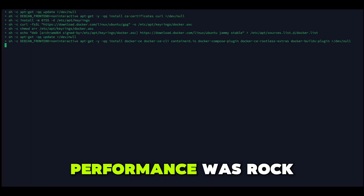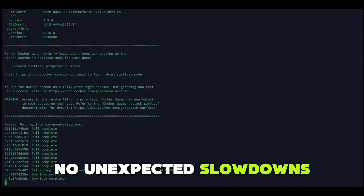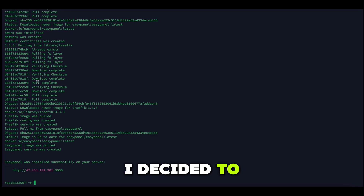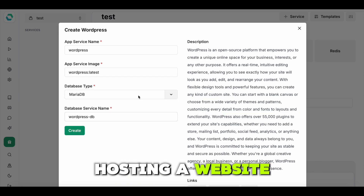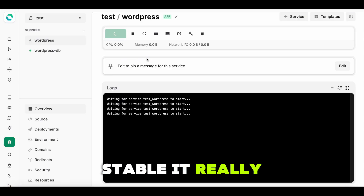And let me tell you, the performance was rock solid — no weird fluctuations, no unexpected slowdowns. I decided to push it a little: hosting a website, running a small database, and even stress testing it to see how stable it really is.